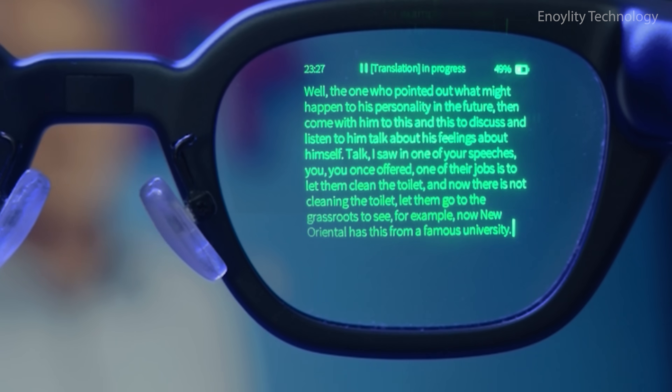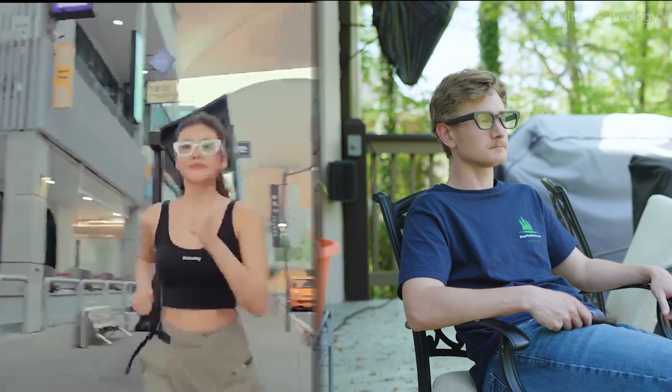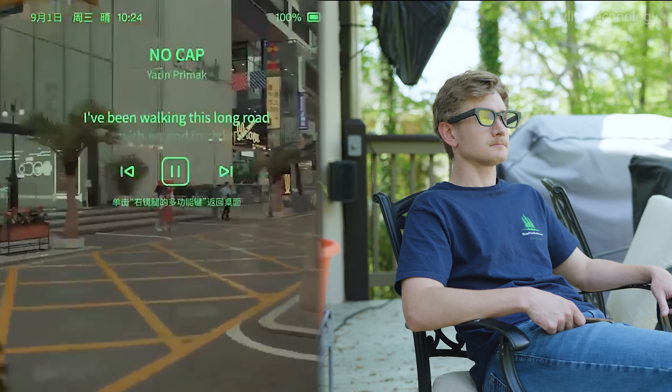Smart communication. Hands-free living. Ride, walk, work, play — hands-free and carefree. Never miss a call. Never miss a beat.